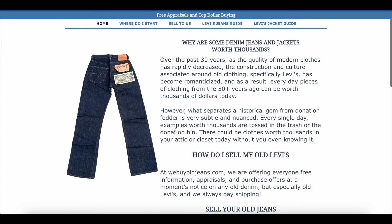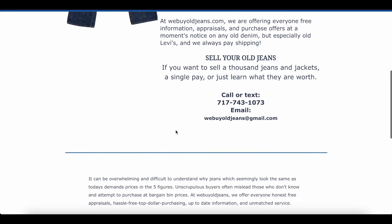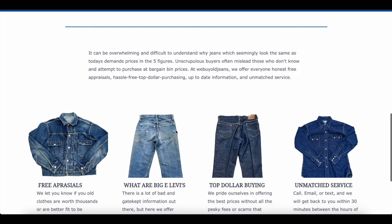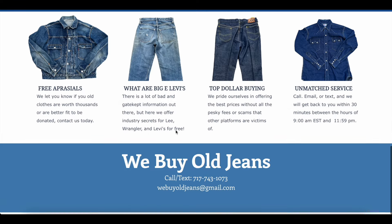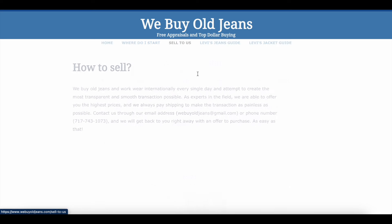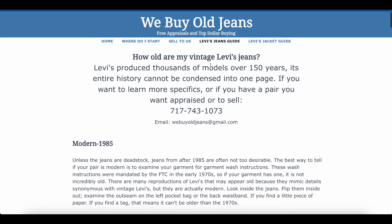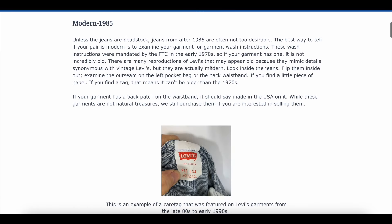So if you think you have a pair of jeans that might end up on this list, we recommend you check out WeBuyOldJeans.com. These guys are the best in the business — they can give you appraisals, help you with research, or make an offer on your jeans. They offer reasonable prices and great customer service, so we highly recommend our friends over at WeBuyOldJeans.com.